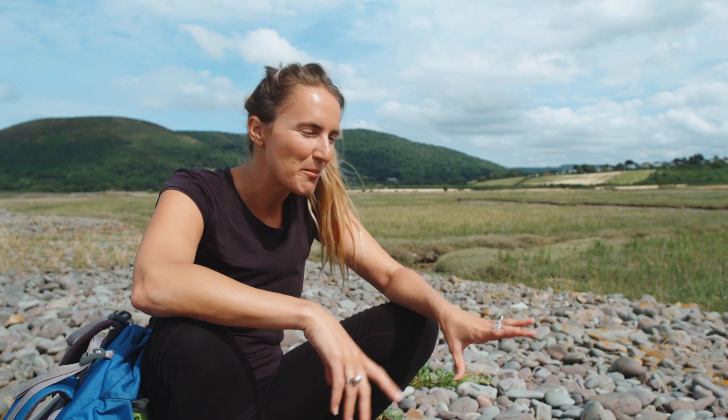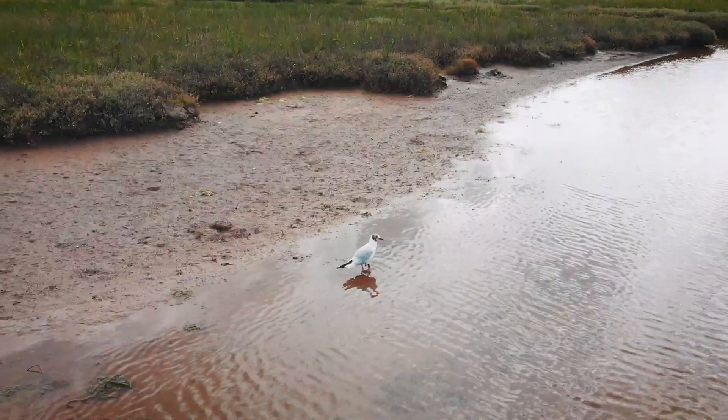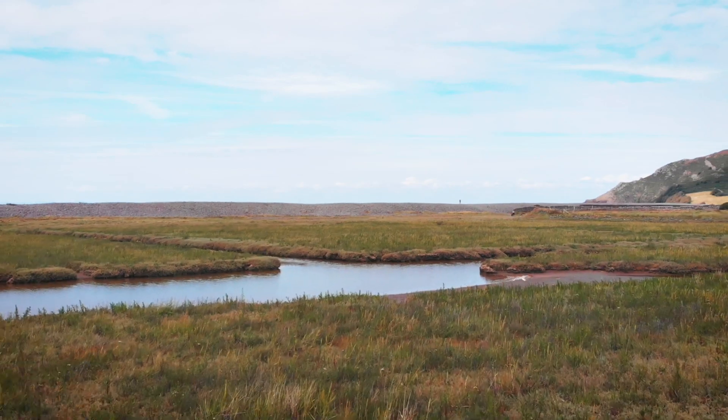The muddy creeks are perfect for wading birds that you can often see probing the mud for mollusks. As the marsh continues to change, it will be fascinating to see how the wildlife adapts to the evolving environment and to see what species make this special place home.